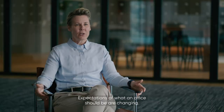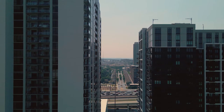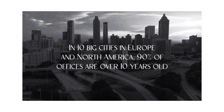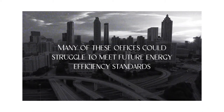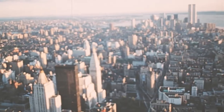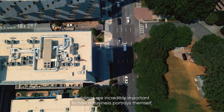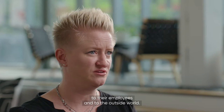Expectations of what an office should be are changing. Workplaces need to do more than ever before. Real estate's at an interesting point — global office stock is aging. Buildings are incredibly important to how a business portrays themselves to their employees and to the outside world.